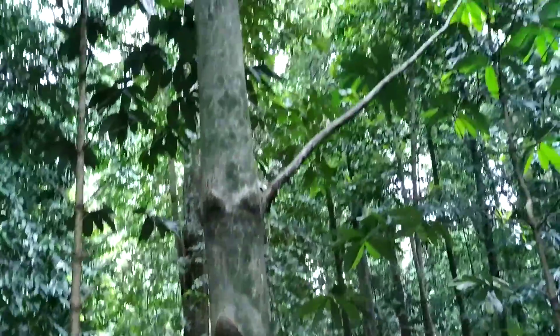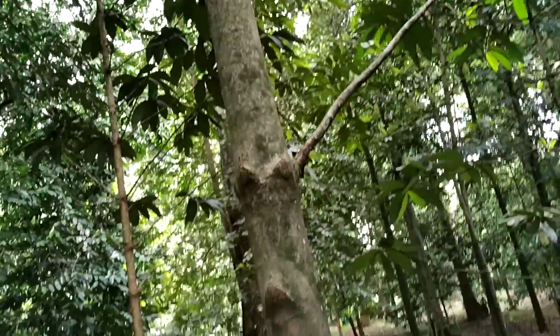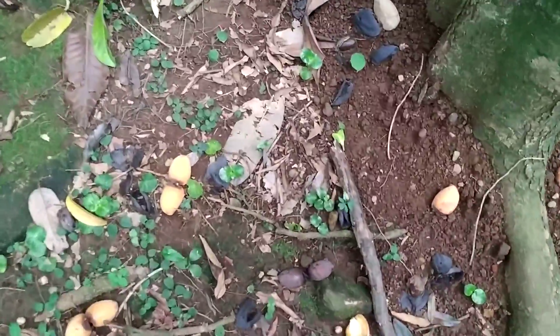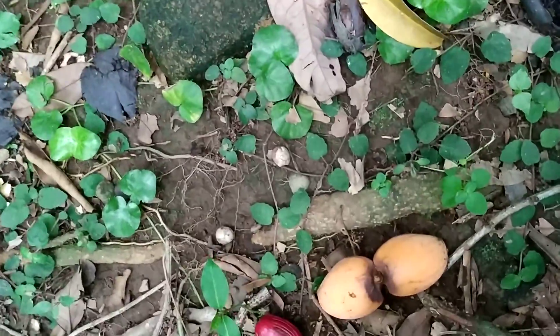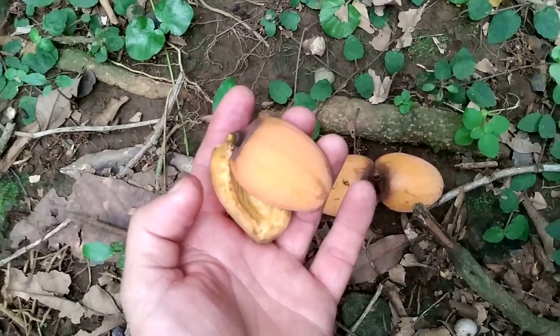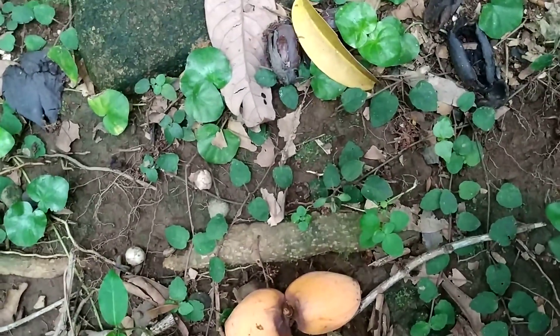Hi folks, I am here in the Botanic Garden of Bogor and this is Myristica elliptica, a close relative of the nutmeg Myristica fragrans. The fruit look not very different from common nutmeg fruit — they are kind of pale orange compared to the greenish hue of the nutmeg fruit.